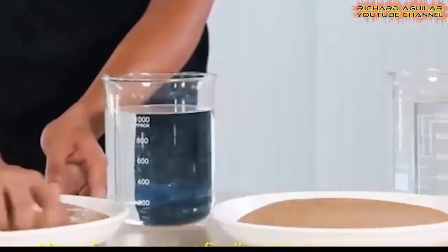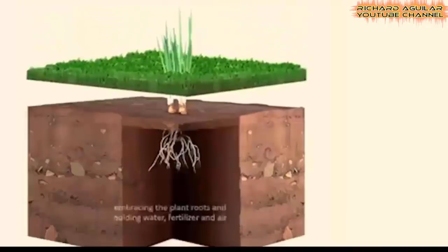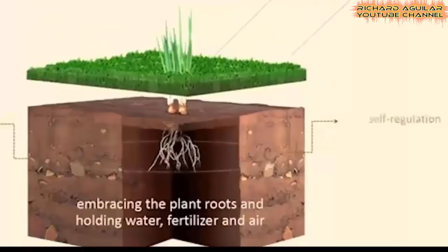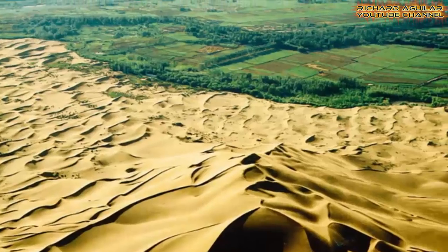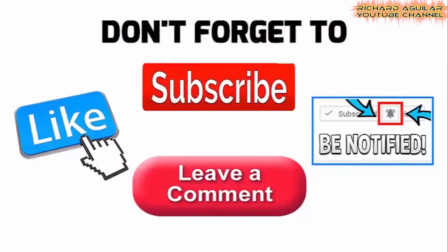Converting desert sand into soil seems to be really possible now. Hi, good day to everyone, Richard Aguilar here and welcome back to my channel. Today, I want to talk about how China converts some of its desert regions into something kind of like an oasis.